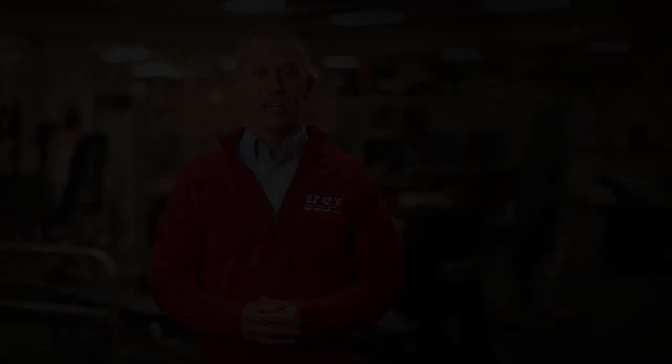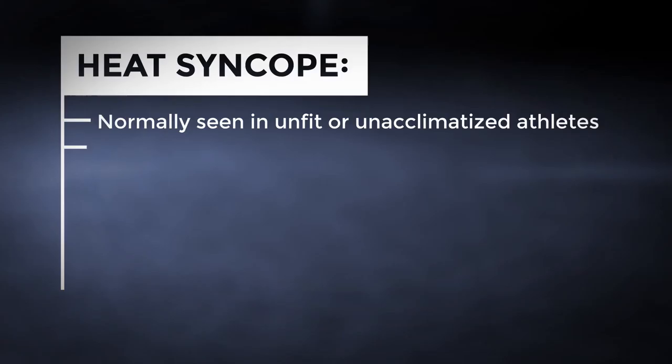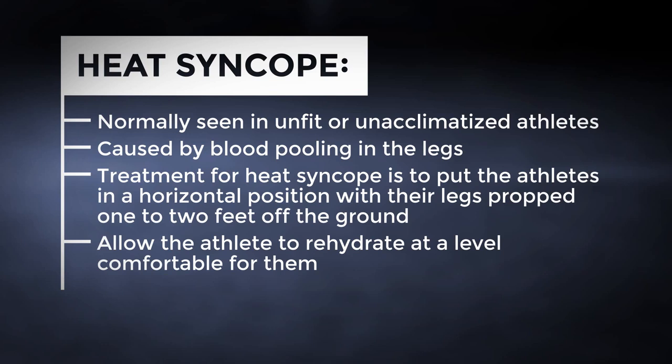Even with the best planning, heat illnesses can occur, especially when other risk factors are present. Heat syncope refers to a fainting or lightheaded episode during exercise. It is normally seen in unfit or unacclimatized athletes and is caused by blood pooling in the legs. Treatment is to place the athlete in a lying-down position with their legs propped approximately one to two feet off the ground. Allow the athlete to rehydrate at a level that's comfortable for them. The combination of rehydration and propping the feet will encourage blood flow to return to the heart, and recovery is usually rapid.